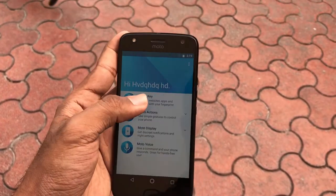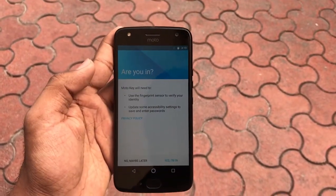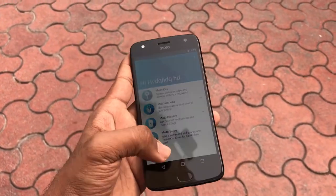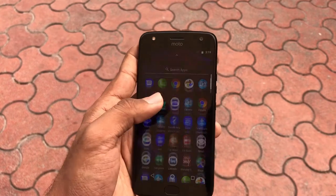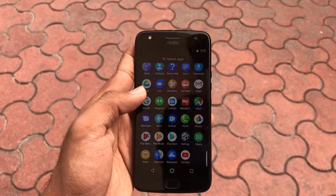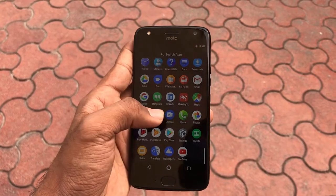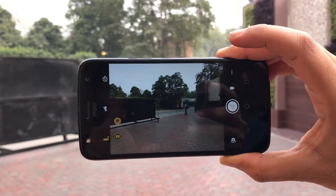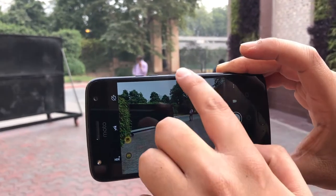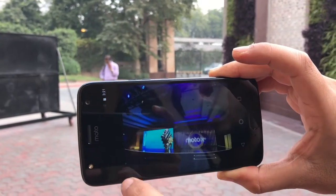There are a few bundled Google apps as well. Talking about the camera, the Moto X4 features a 12MP sensor along with an 8MP ultrawide sensor. Through the camera settings, there is also an HDR mode and a quick toggle to switch between the two rear sensors.